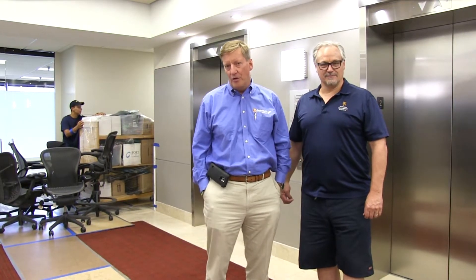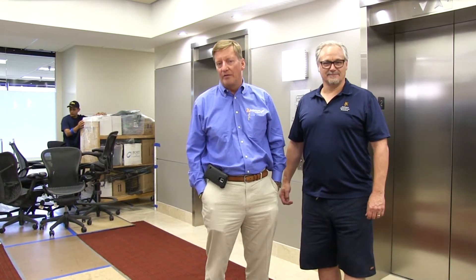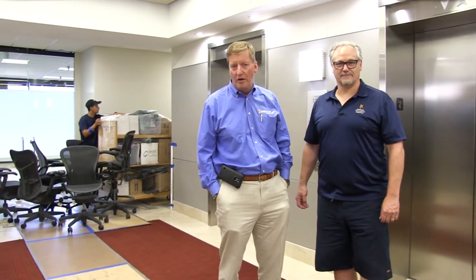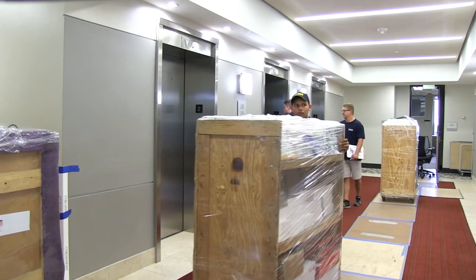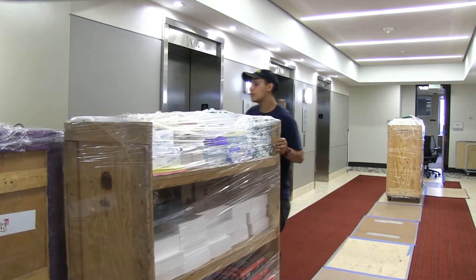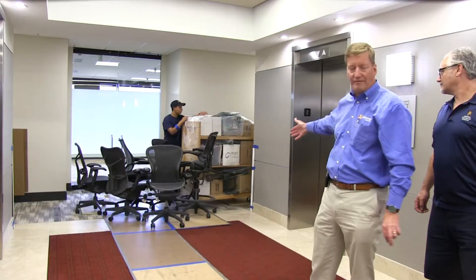Office move on a late Thursday afternoon — a very large commercial office, an accounting firm in Denver. You're going to see some of our crew members moving what we call library carts. They're called library carts because they hold books, but they also hold office supplies.